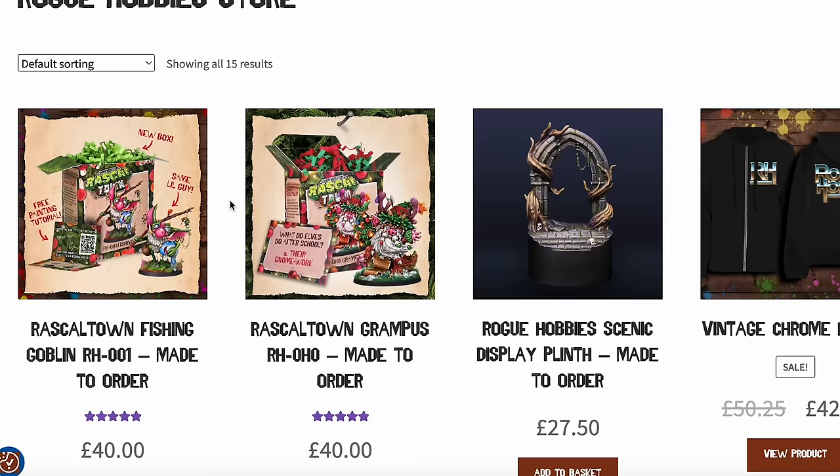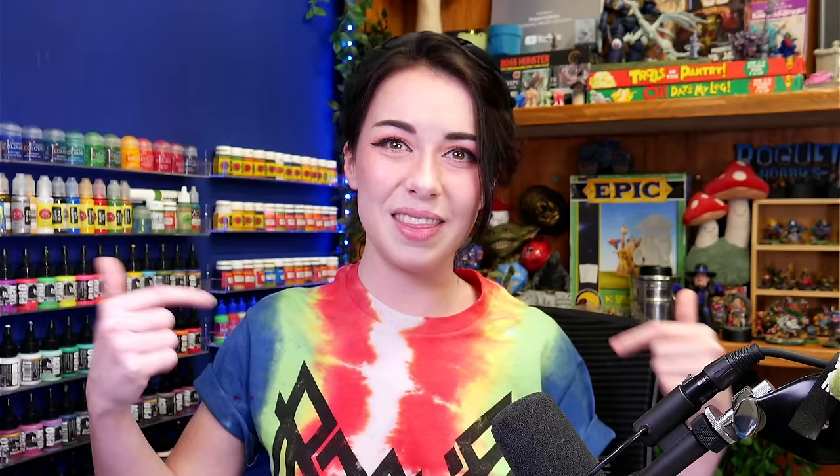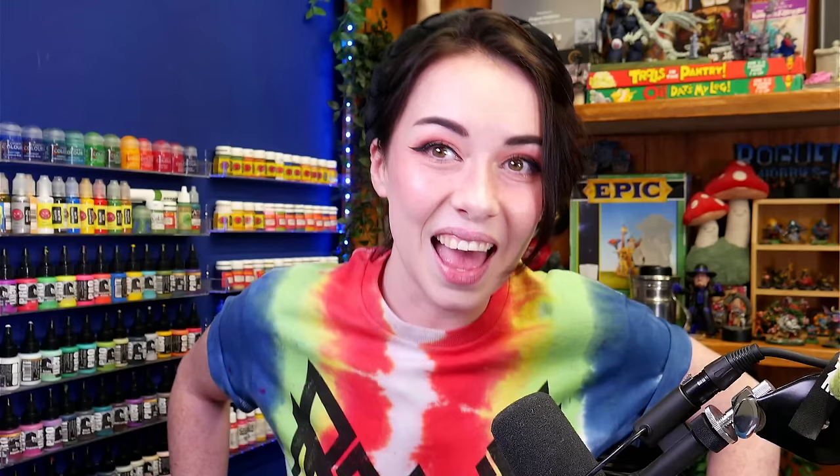So right now you can grab him, the other two rascals, and also this incredible hand tie-dyed rainbow warrior themed t-shirt that I'm wearing right now. You can get those shirts and the goblins at roguehobbies.com.